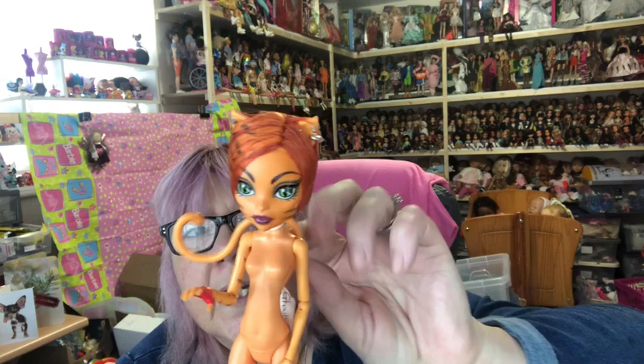Then we've got Toralei, who's in the nuddy. She's just got a switch on her back and she just does this with her arm.